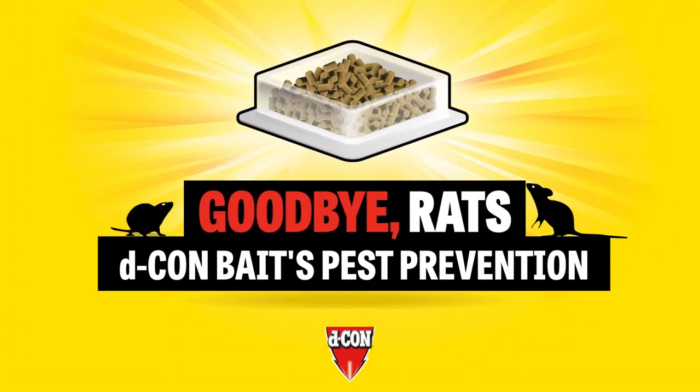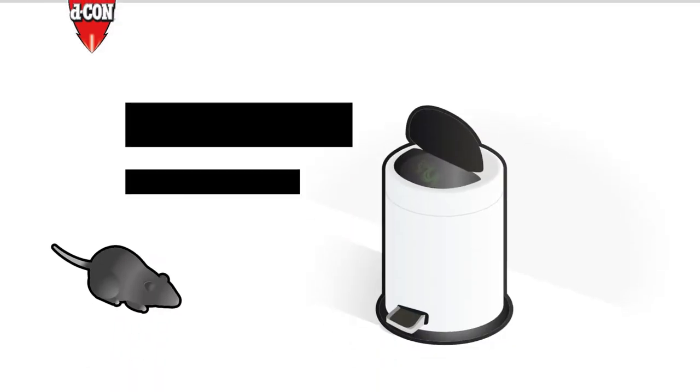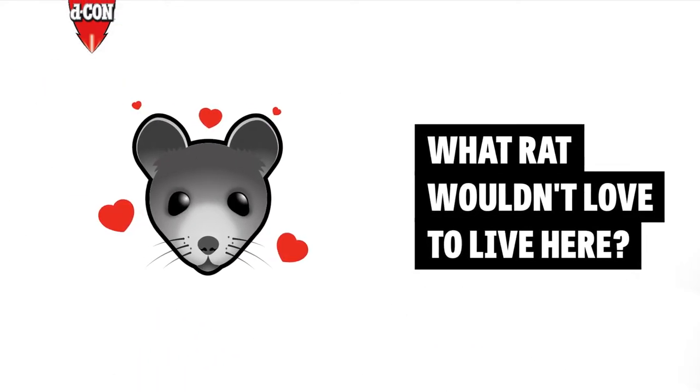Goodbye Rats. Decon Baits Pest Prevention. Your warm home, the alluring aroma of your trash — what rat wouldn't love to live here?